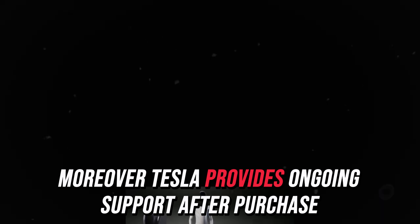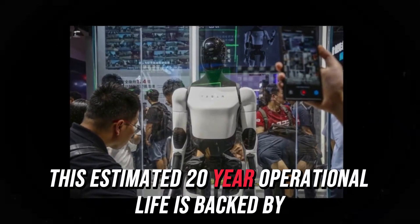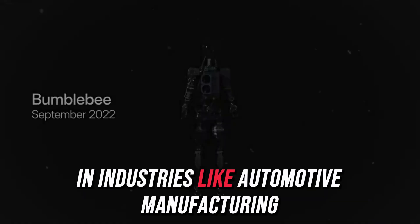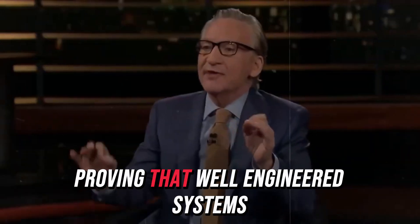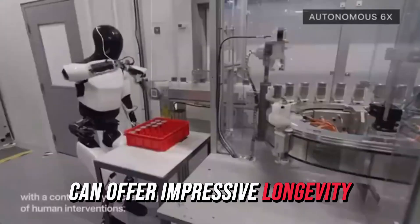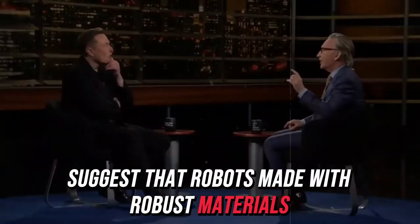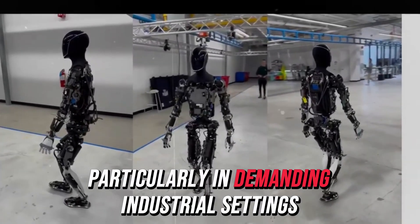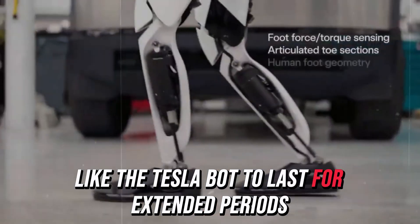Tesla provides ongoing support after purchase through regular software updates that keep the robots operating at peak efficiency throughout their lifespan. This estimated 20-year operational life is backed by rigorous testing and the expertise of Elon Musk's team. In industries like automotive manufacturing, robots are commonly built to last between 10 and 15 years. Studies by respected institutions like the Robotics Institute suggest that robots made with robust materials and energy-efficient technologies can remain operational for up to 20 years, particularly in demanding industrial settings.